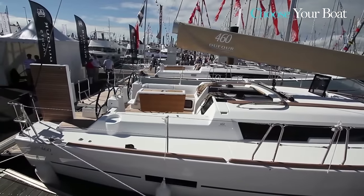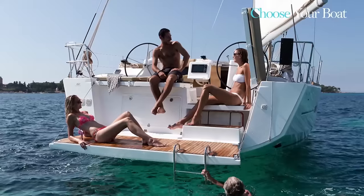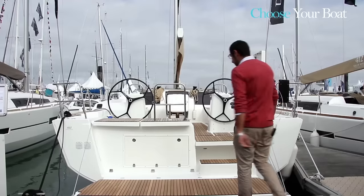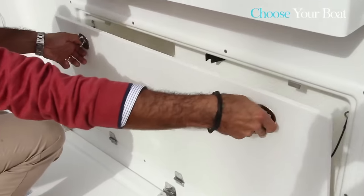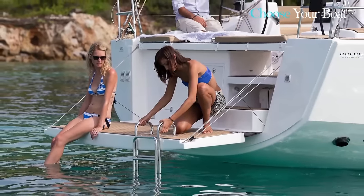I'd like to invite you to discover the boat's transom, with a very impressive aft platform very close to the surface of the water, offering easy access on board. Here we have a locker for the swimming ladder that makes for easy access to the water while at anchor.